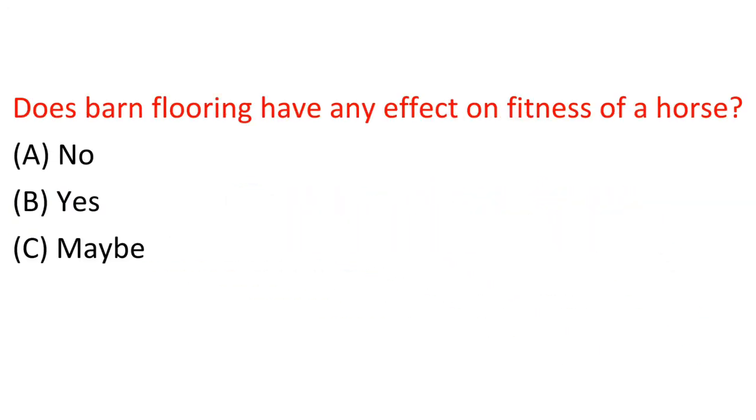Question: Does barn flooring have any effect on fitness of a horse? A. No. B. Yes. C. Maybe. Answer: B. Yes.